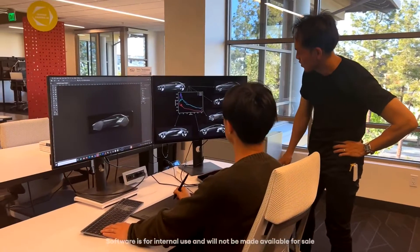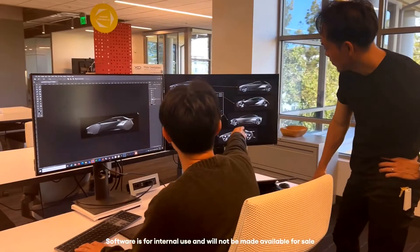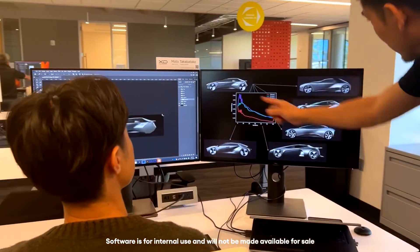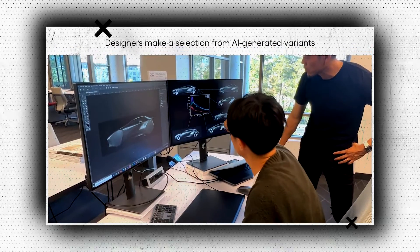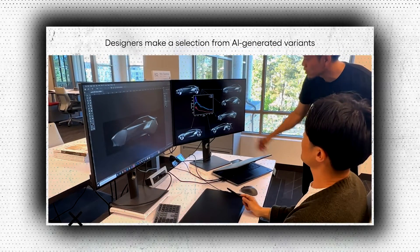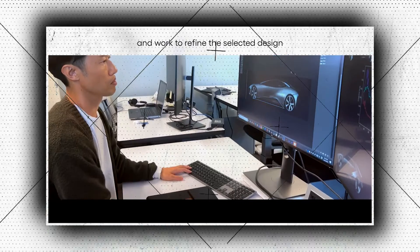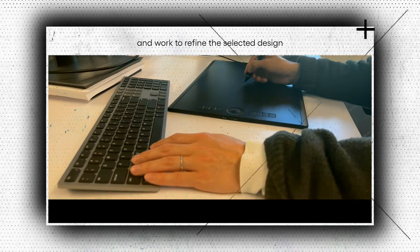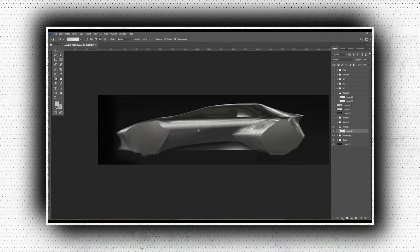Two research papers from TRI researchers explained how the technique applies precise technical limitations to the design process. It is now possible to implicitly include constraints like drag, which affects fuel efficiency, and chassis parameters such as ride height and cabin size, which affect handling, ergonomics, and safety in the generative AI process.